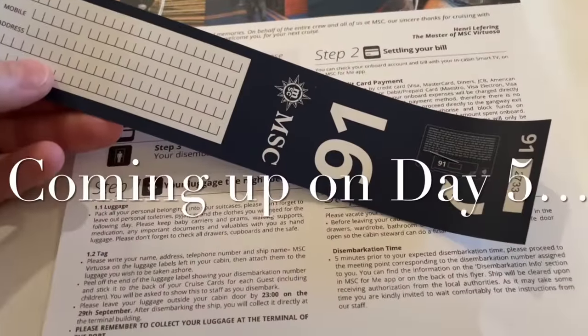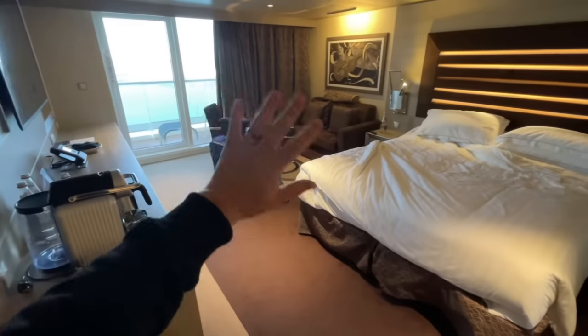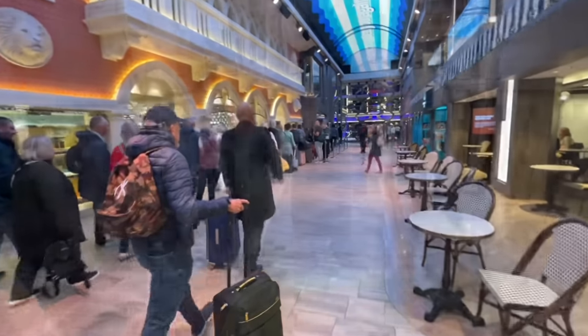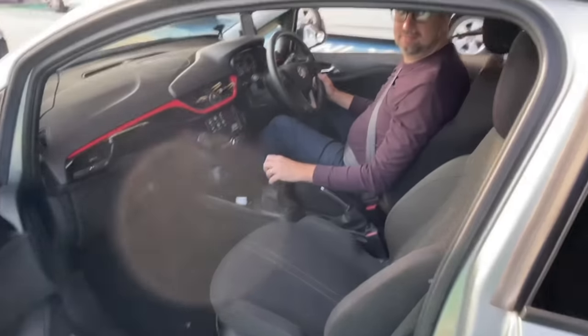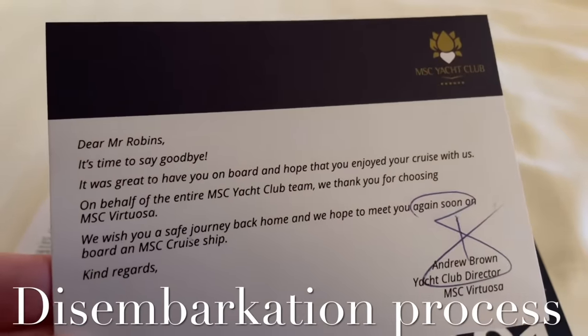Coming up on day five: it's the last breakfast on board, melancholy sets in as we say farewell to Virtuosa and my beloved cabin, Mr. Googly Eyes refuses to leave. I'll talk through the disembarkation process for all guests including perks for Yacht Club members, what happens to your luggage, I'm met at the port by Mafu, iced coffee time, and the big question — would I sail MSC again?